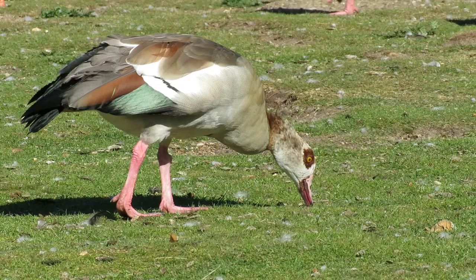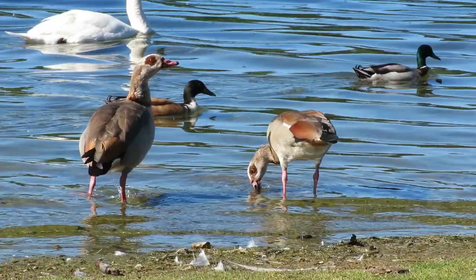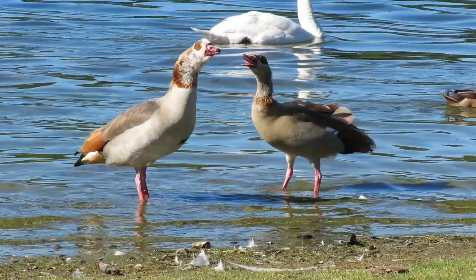There are currently thought to be more than a thousand pairs of these birds living in the wild here. Egyptian geese have a wingspan of three to four feet and can weigh from one and a half to two and a quarter kilos. They have bright pink legs and lots of different colour markings over their bodies.